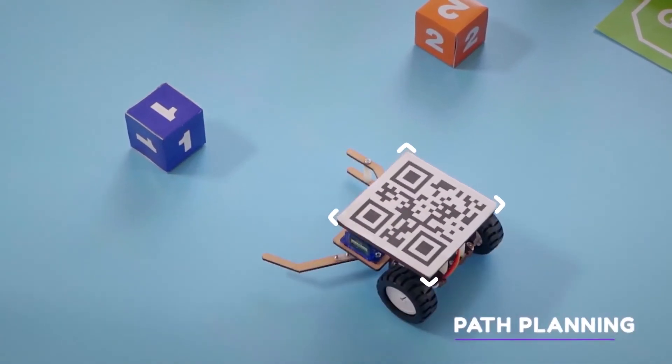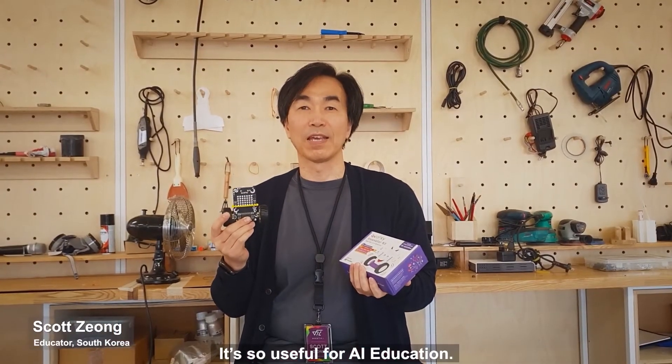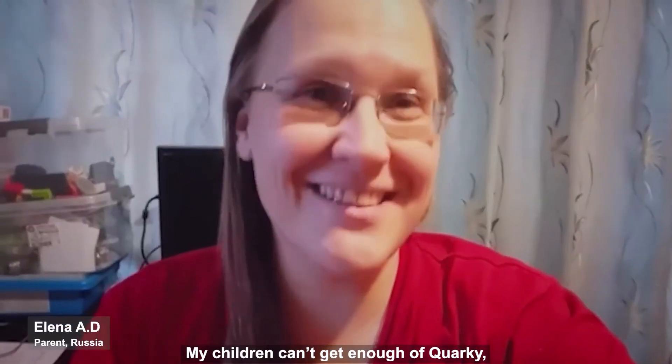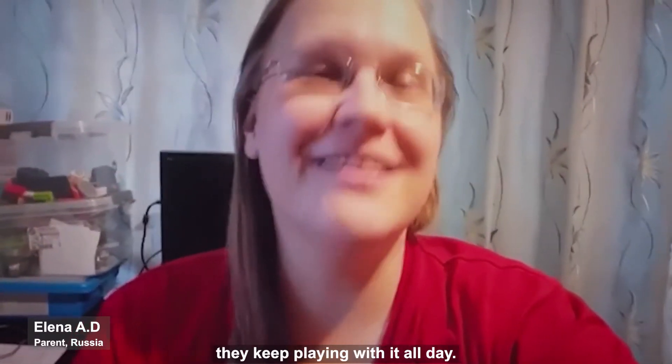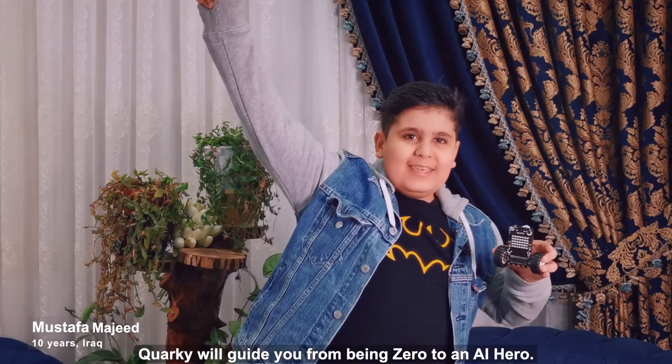It's evident that Quarky is for everyone who wants to be ahead of the curve. It's so useful for AI education. My kids can't stop playing with it every day. Quarky will guide you from being zero to an AI hero.